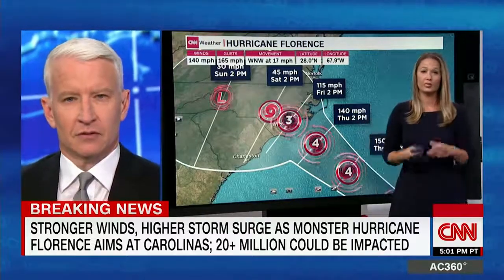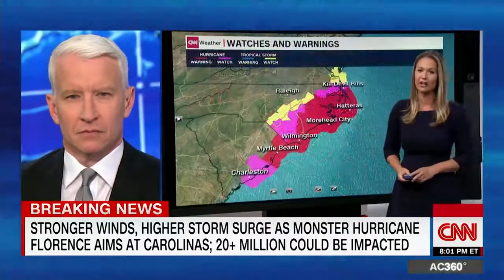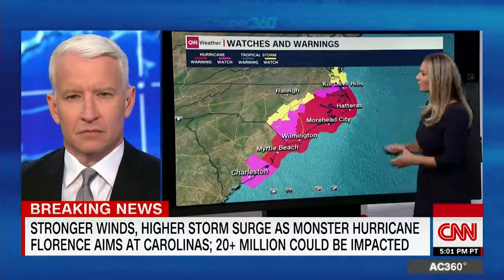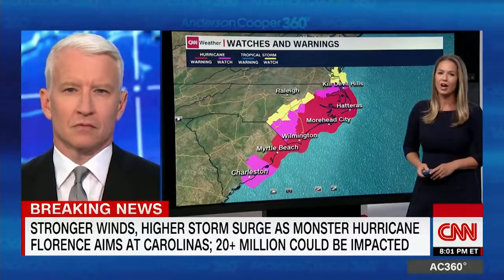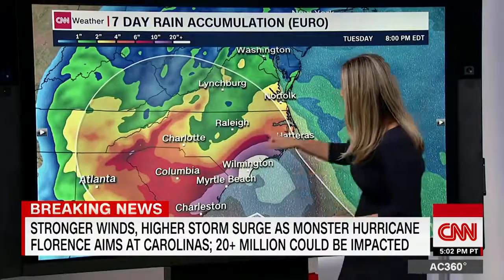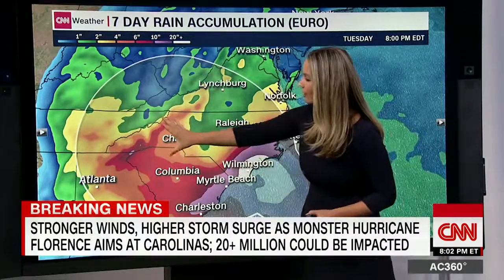We talk about these storms — we talk about evacuating away from the coast, get away from the coast. With this storm, it's very different. You are going to have to go far inland to get away from all of the rain, because it is going to dump 20 to 30 inches of rain across this area. Those are the watches and warnings, and look at that white area right along the coast — that's 20 to 30 inches of rain.